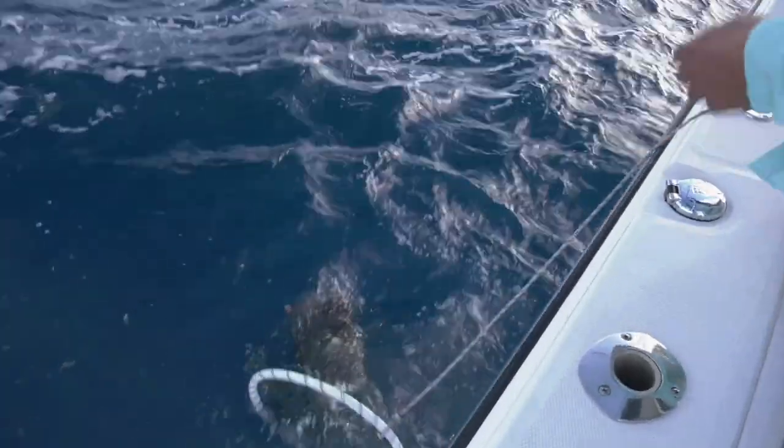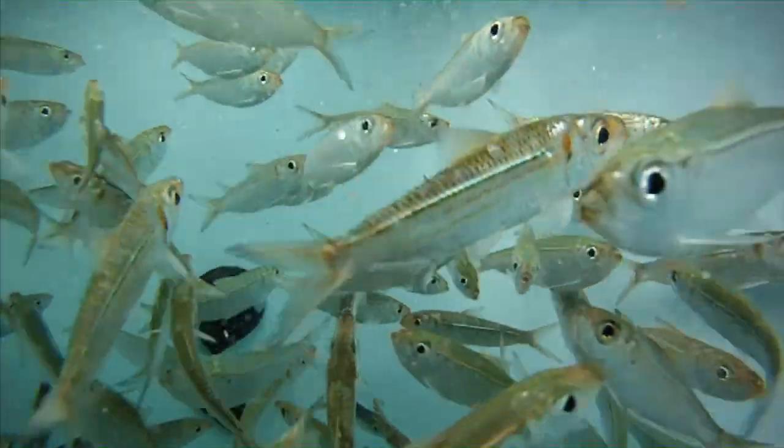Even though we're bottom fishing in say 50 or 60 feet of water, I'm putting out block chum on the surface and also chunking with whatever bait we're using — ballyhoo, pilchards, whatever. The block chum helps bring fish up, and then chunking drops pieces down to get them up off the bottom. That's where you can start drifting with very small weights or no weight at all. We've actually caught a lot of muttons doing that on the north side of the Marquesas.